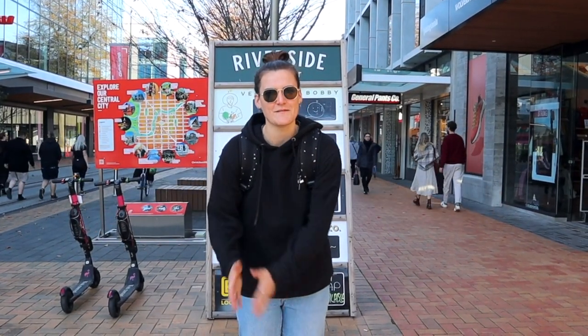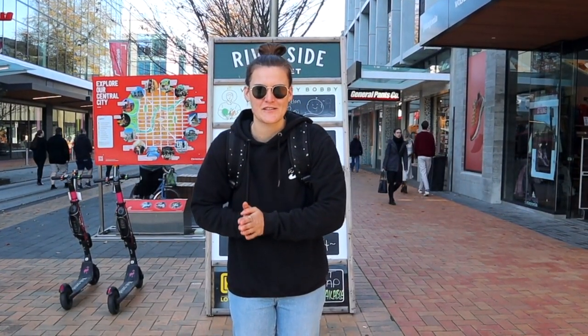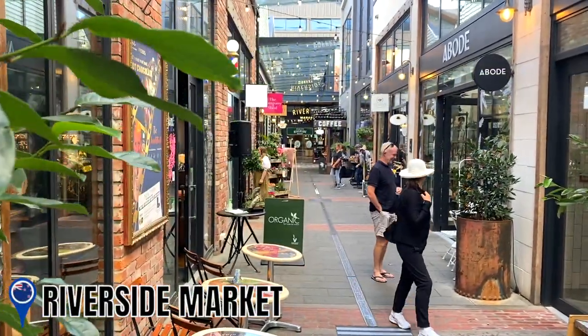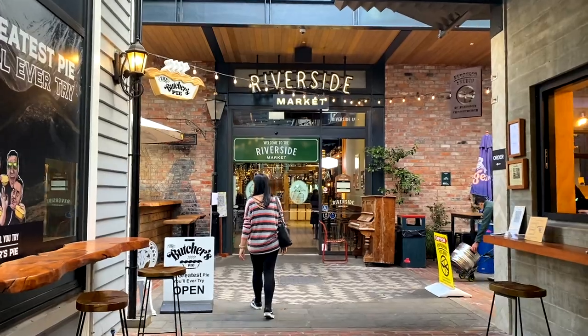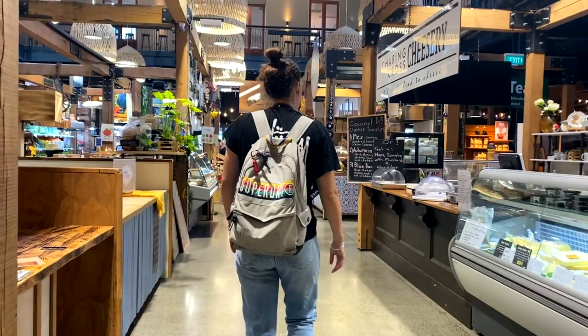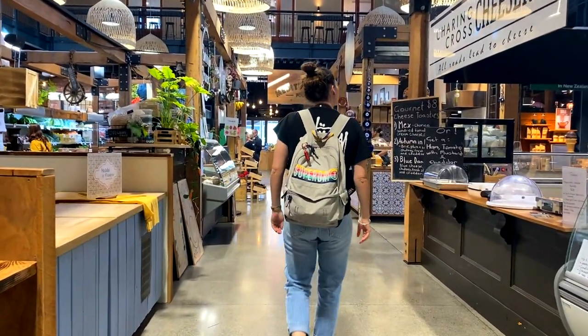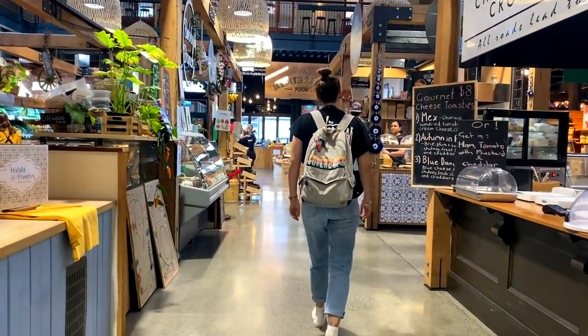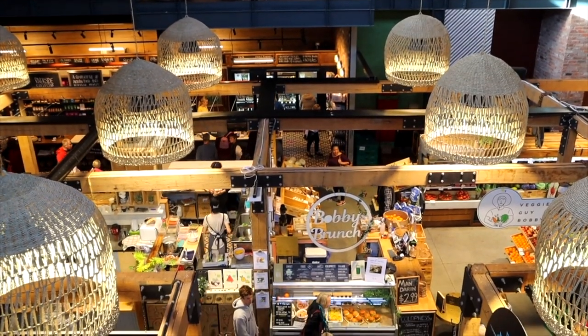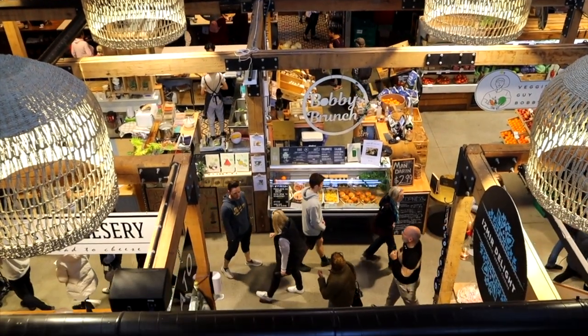Welcome to the Riverside Market, where some of the best food you can get in Christchurch. Let's go in and check it out. The Riverside Market is the beating heart of the central city. This unique establishment brings fresh produce, artisan bakeries, independent food stalls, bars and restaurants all together under one roof. One thing you'll notice when first walking in is how colourful and bright it is. It has a real quirky vibe with a lot of character to it.